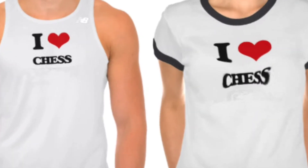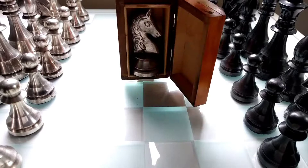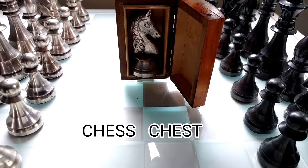It's time for... CHESS CHEST! Whaaaaat? No, no, no, no, no. CHESS CHEST.